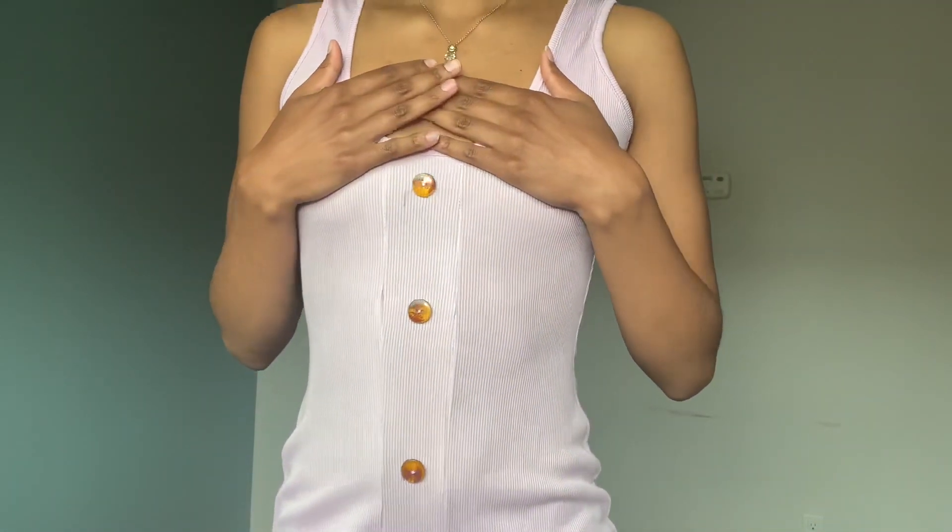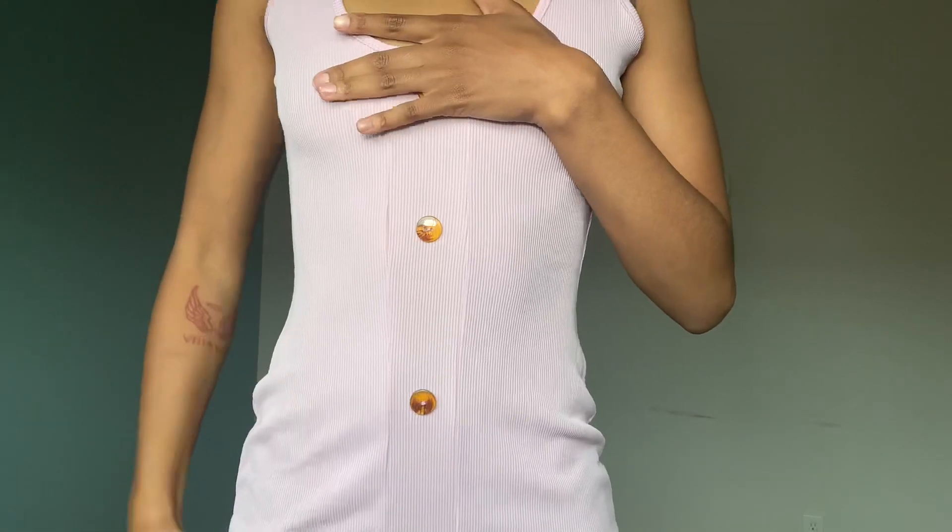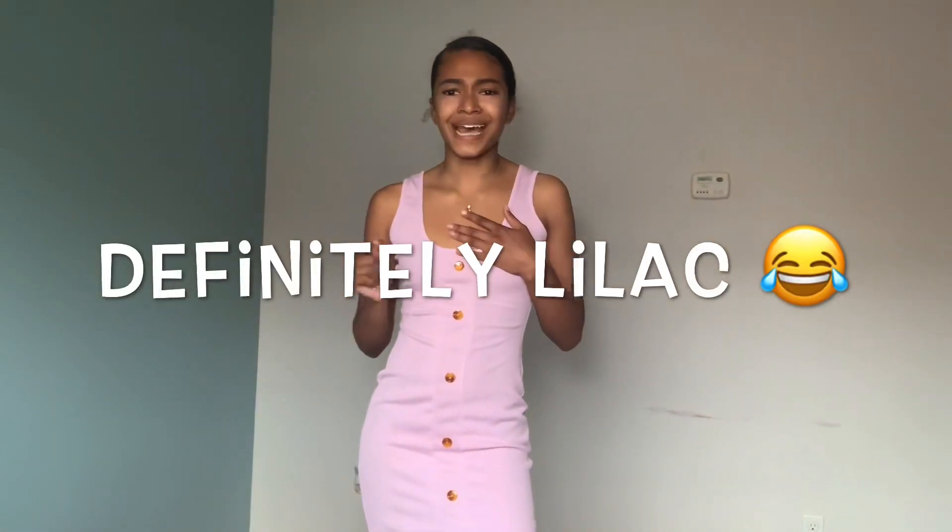I expected to be able to unbutton this but you can't, so it's not really what I expected. It literally is just like a t-shirt or tank top bodysuit with buttons going down the middle, which is confusing. It's in this lilac color — the camera is kind of washing it out because of the lighting, but it is like a light purple, like lavender. It falls a little past my knees and I'm five-four. I'm not really feeling this one — comment down below if you guys like this dress, but I feel really macho in it.